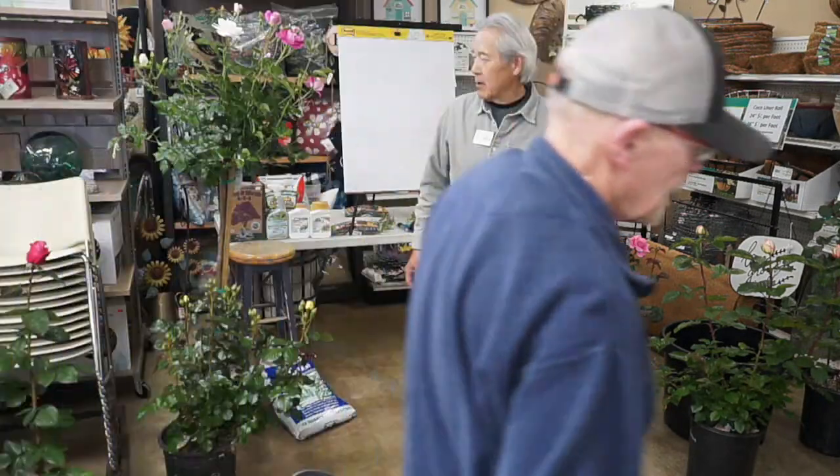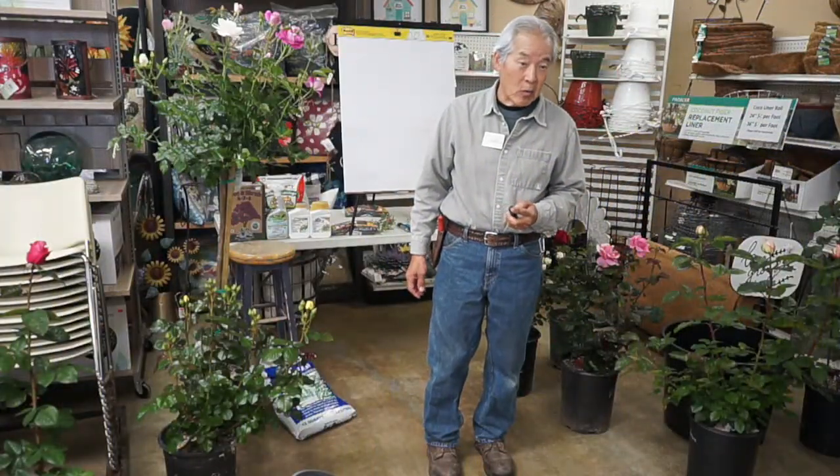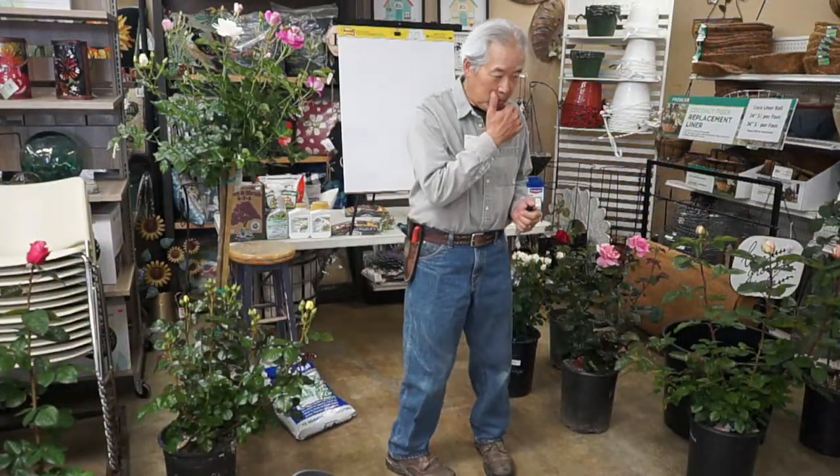Good morning. My name is Gary Matsuoka and we're here at Moon Hill Nursery in Santa Ana. Today's class is on growing roses, or rose garden culture.